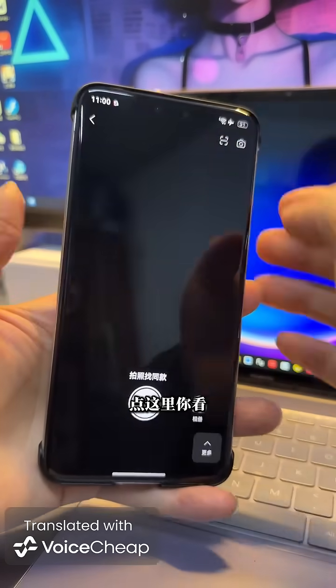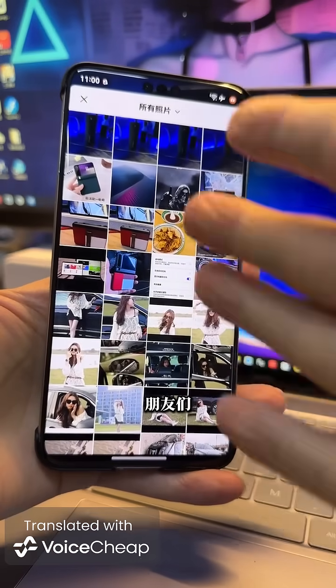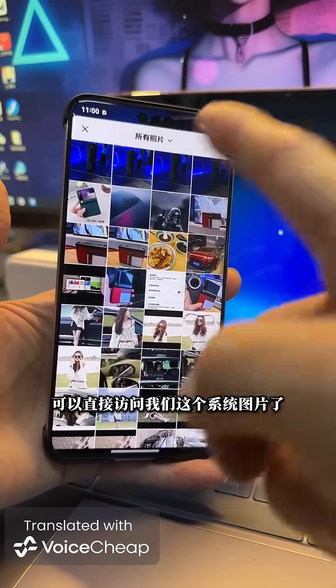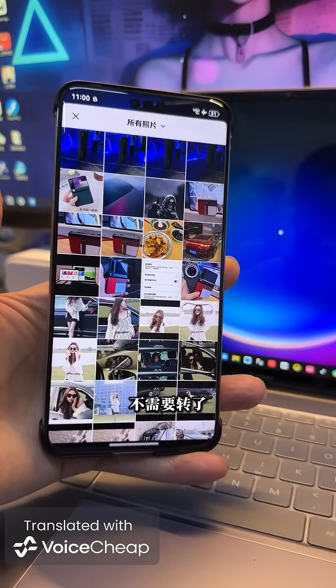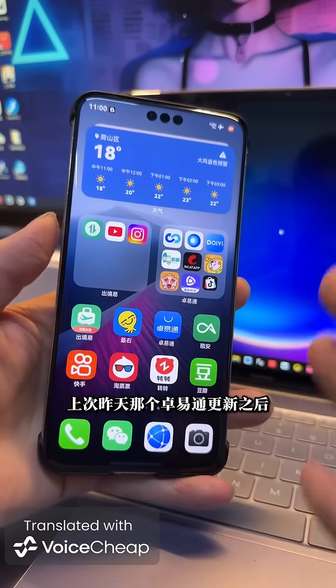Click this, click here, look — Pics. Friends, did you see that? It can now directly access our system photos. No need to transfer, do it directly. It worked after Shou Yitong's update yesterday.